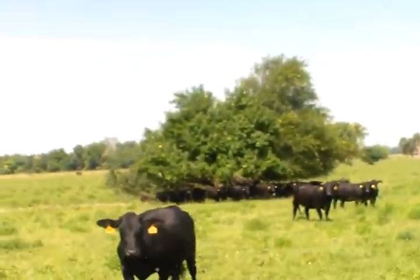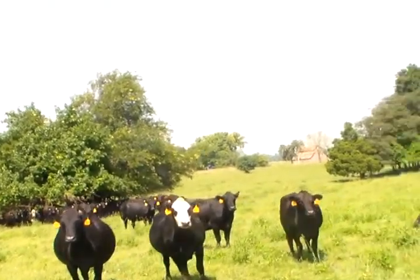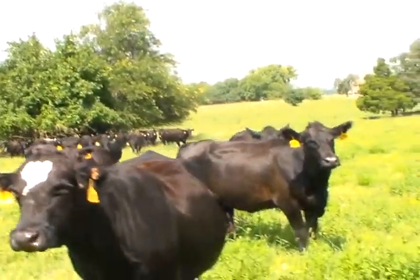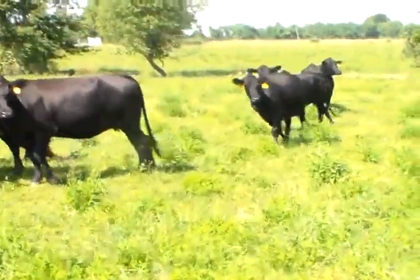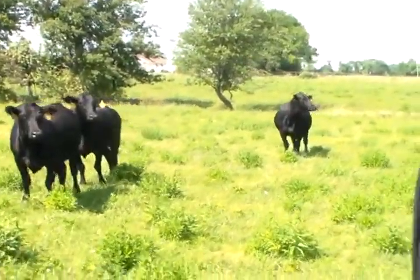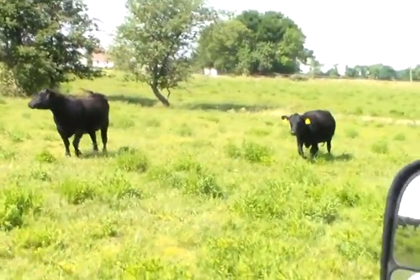These are all three-year-olds. They're bred to calve in September-October, bred to Angus bulls. There's going to be some black baldies in here — they're all black-hided. There's another old cow down here.